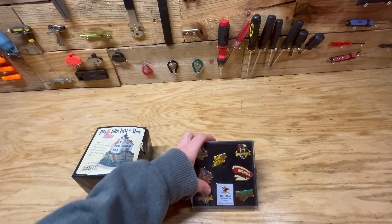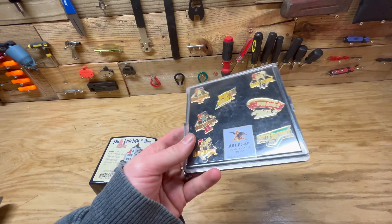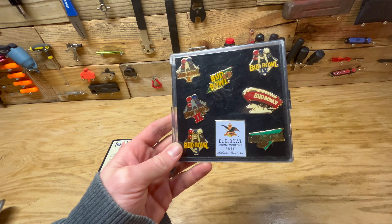I have these Bud Light, kind of Budweiser pins here. That sold for seven dollars free shipping. I thought these would do better, but happy to get my money back out of them.